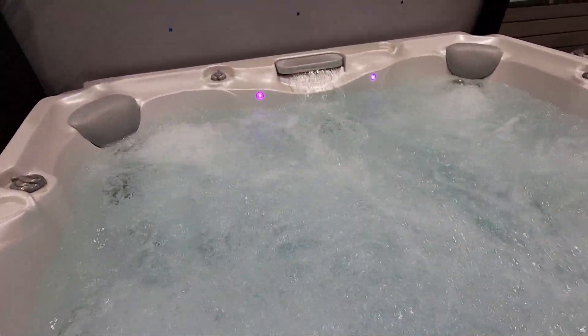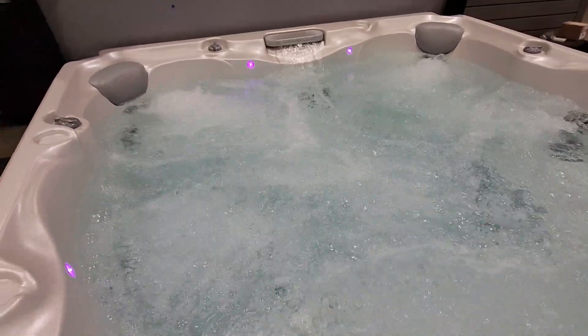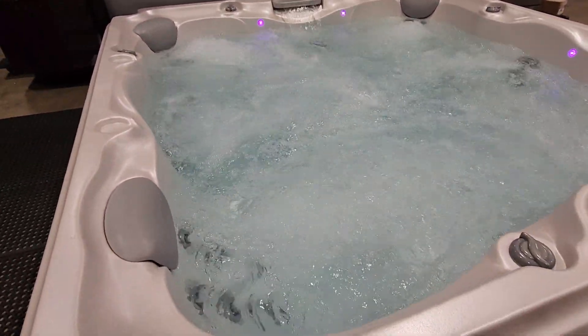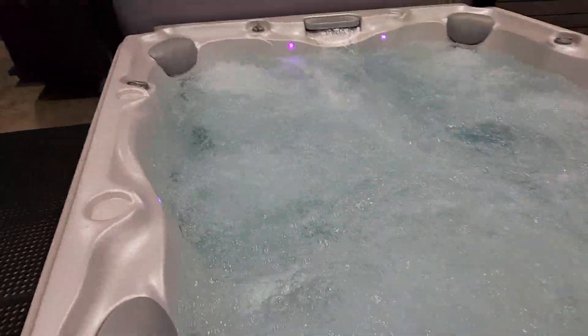Any jet can be turned down, so if there's a jet that's bothering your shoulder you can just dial it down. It's equipped with the Jacuzzi water ball, which is something they patented and engineered a long time ago. They keep making it better and better, and this one won't disappoint.